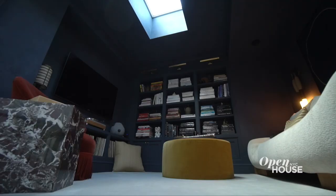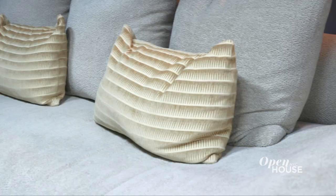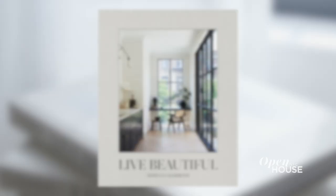So here we are in my family room, which is the perfect place to end this tour because it's where we end almost every day as a family. If you liked some of the design tips I offered here today, why not pick up a copy of my new book, Live Beautiful, that just published. Thank you so much for touring my Brooklyn home.